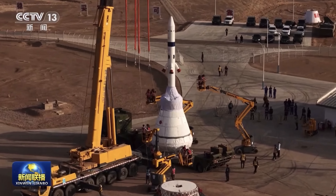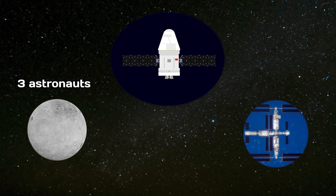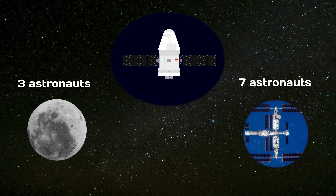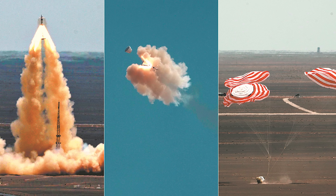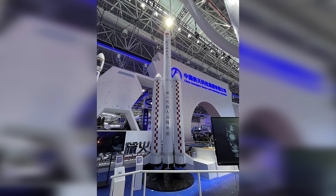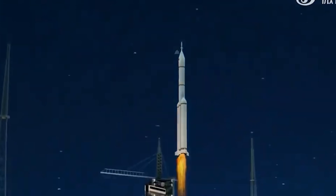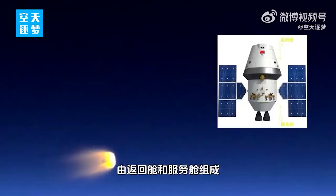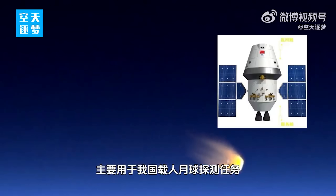Mengzhou will be capable of supporting three astronauts for lunar expeditions and up to seven astronauts for space station missions, greatly expanding China's human spaceflight capabilities. China conducted a boilerplate test flight of its next-generation crewed spacecraft in 2020 — a preliminary mission without life support systems or other operational components. The first full operational flight is expected around 2027, launching aboard a low-Earth orbit variant of the Long March 10 rocket. Notably, the new spacecraft will be partially reusable, marking a significant step toward more sustainable and cost-effective spaceflight.